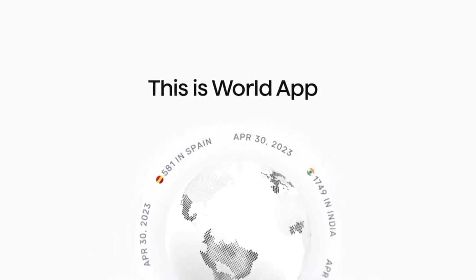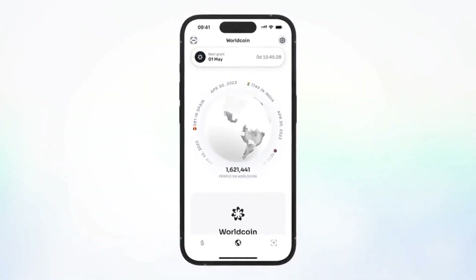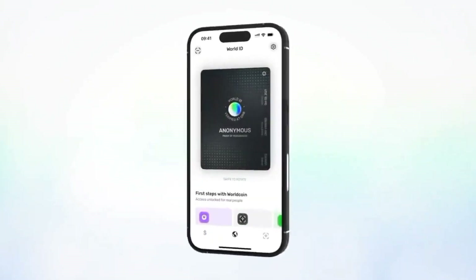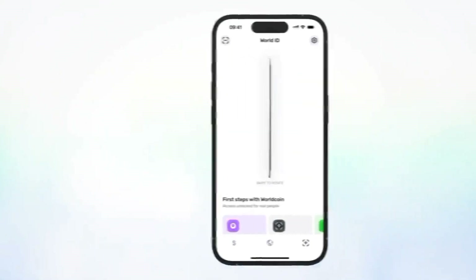This is WorldApp. It combines the power of the WorldCoin and Ethereum protocols to give everyone a simple way to access decentralized identity and finance. It starts with WorldID, your human passport to access the new online world, always protecting your privacy and security.